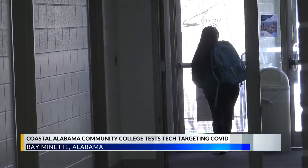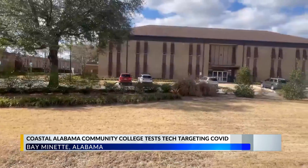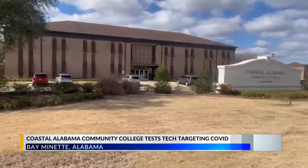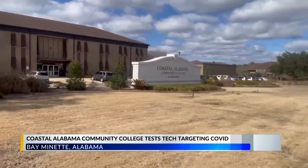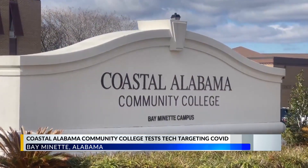After the COVID-19 pandemic, colleges and universities looked into different tools to reduce the spread of illness. Coastal Alabama Community College turned to something called CASPER, which stands for Continuous Air and Surface Pathogen Reduction. Coastal is the first college in Alabama to have it.